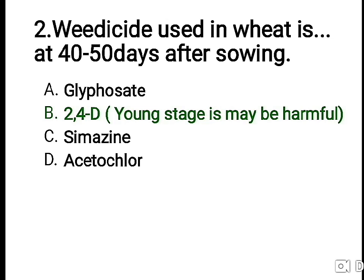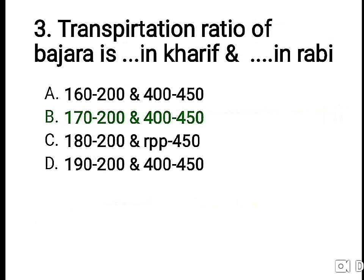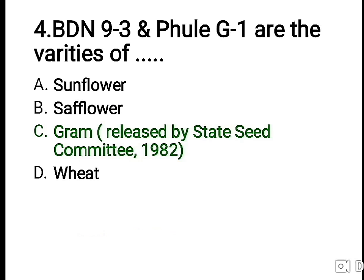Third question: the transpiration ratio of bajra is blank in Kharif and blank in Rabi. The right answer is 170 to 200 in Kharif and 400 to 450 in Rabi. Fourth question: BDN 93 and the varieties given are varieties of —